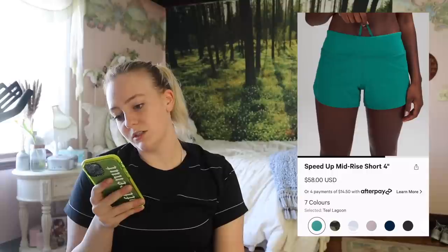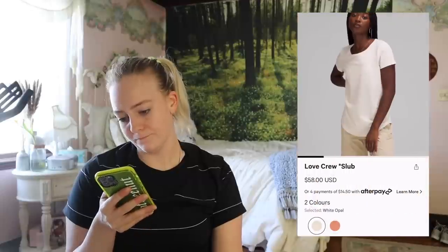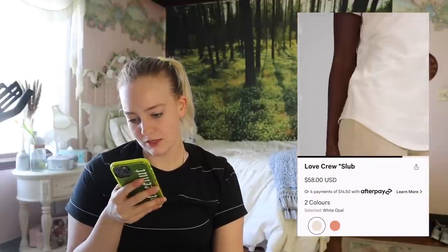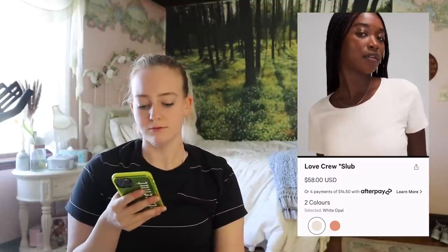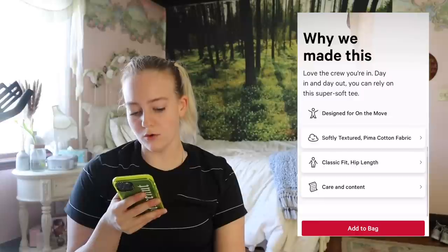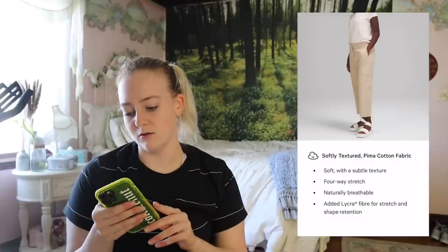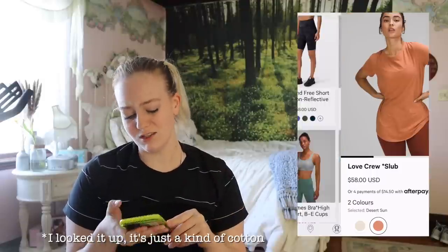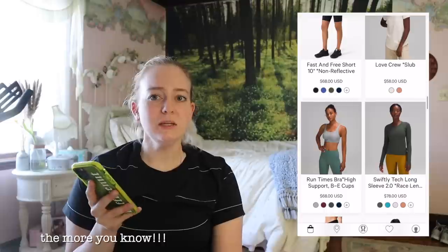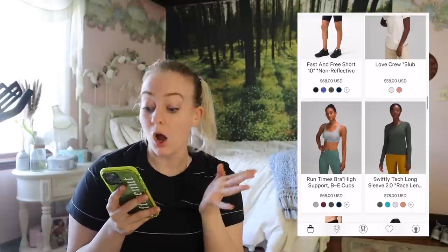They're coming out with more in Teal Lagoon — such a pretty color. Love Crew Slub — is that a new material? What word is 'slub'? It's described as softly textured Pima cotton fabric. They're normally made out of Pima cotton — I think they just named the texture. That's a weird word to choose. Like 'let me get the Love Crew Slub, please.' The slub.